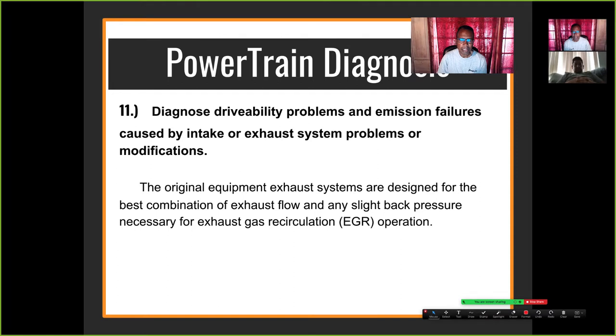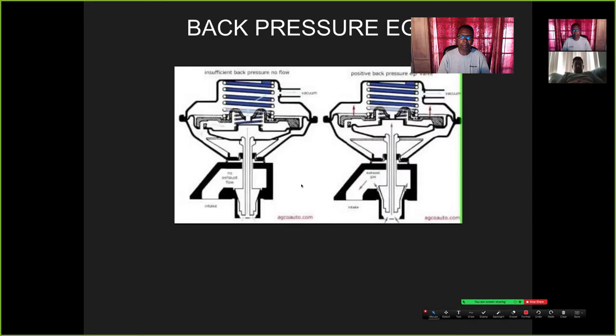Original equipment exhaust is designed for the best combination of exhaust flow with slight back pressure necessary for EGR operation. On a back pressure type EGR, unlike a conventional EGR, you can apply vacuum to the valve and the diaphragm will lift up — the car will stall or stumble, which indicates the valve works and the exhaust and intake ports are clear.